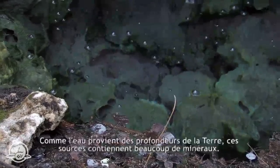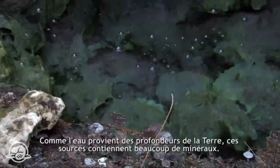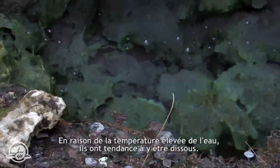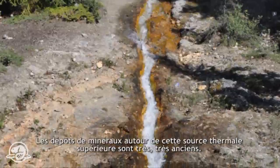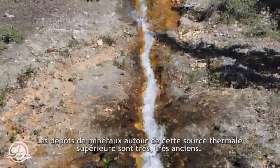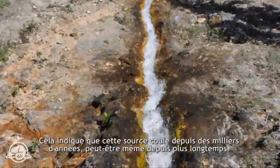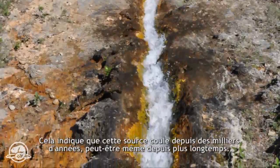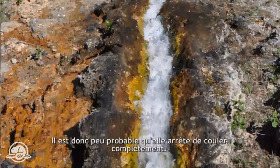There are a lot of minerals in this spring because this water comes up from deep, and the high temperature means there is a higher capacity to dissolve all these minerals. The mineral deposits around this upper hot spring are very, very old. That would indicate that the upper hot spring has been flowing over thousands of years, or even longer.